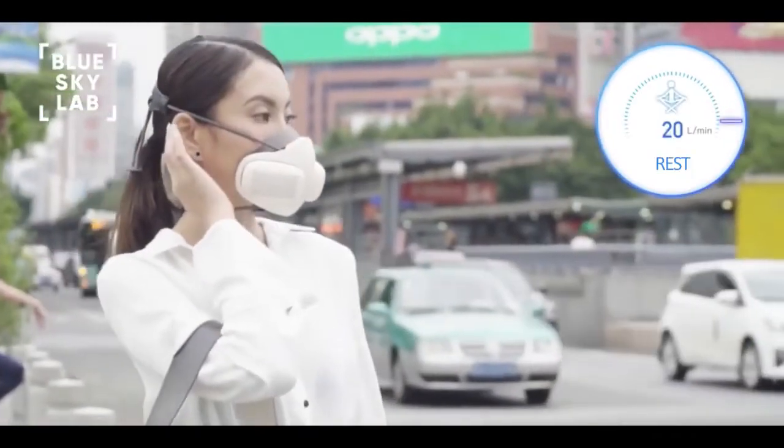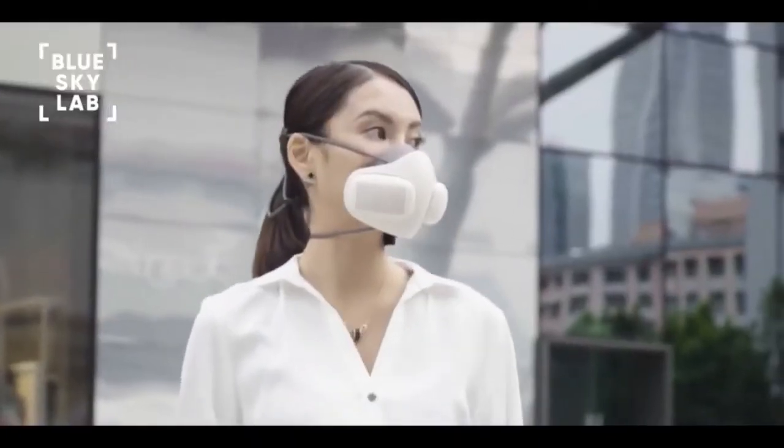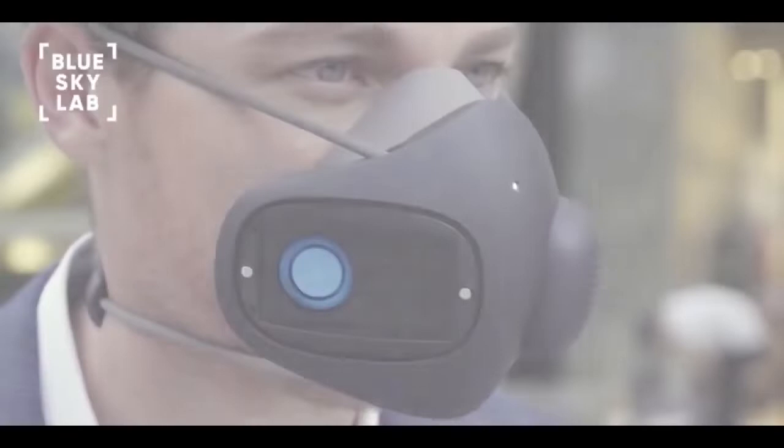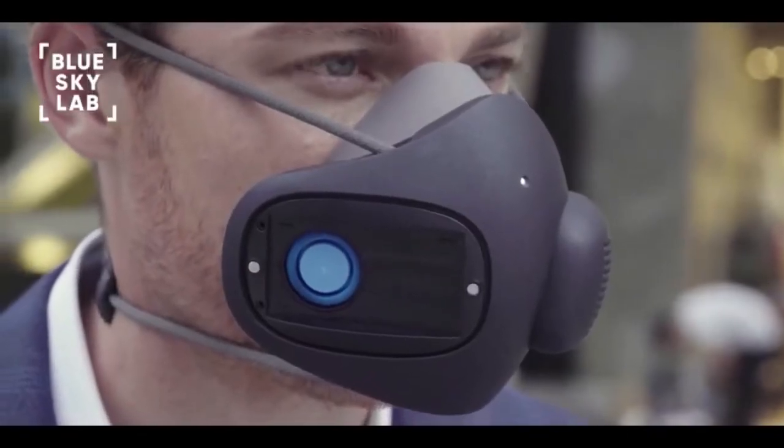We created Atmo Blue so that you can breathe freely, because breath is the gift of life. Today we are asking you to join us on our mission to offer clean air for all.